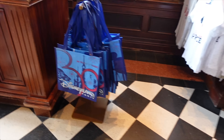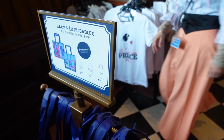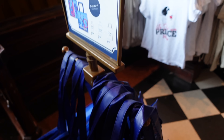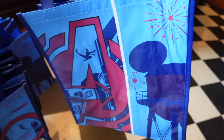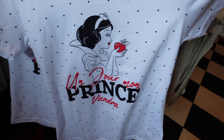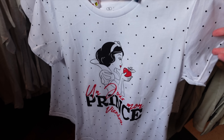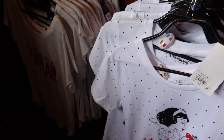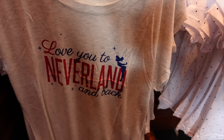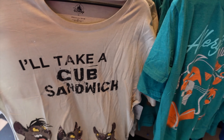Over here we've got some more t-shirts, and also these cute 30th anniversary bags that have been released in a few different sizes — two, three, and four euros depending on size. It's got the Disneyland Paris logo and the castle, and on the back I'm pretty sure it's Avengers Campus and Walt Disney Studios Park — I can't wait for Avengers Campus to open! There's also a cute Snow White t-shirt — 'Un jour mon prince viendra' — 25.99 euros. And then 'Love you to Neverland and back' — extremely cheesy but quite cute.